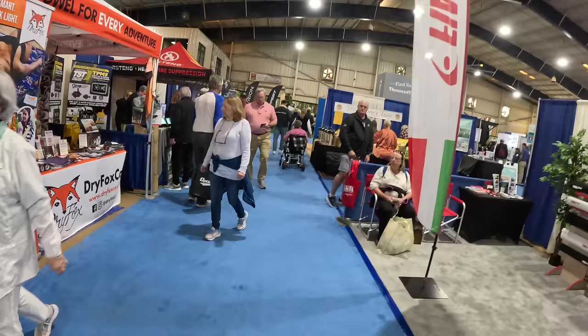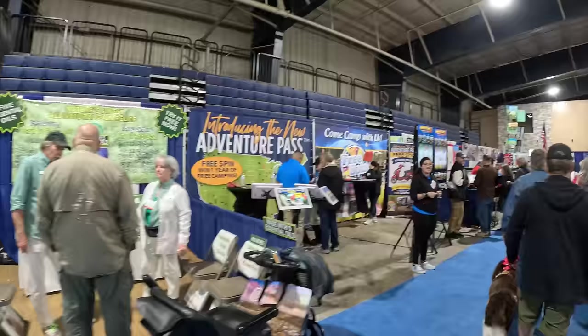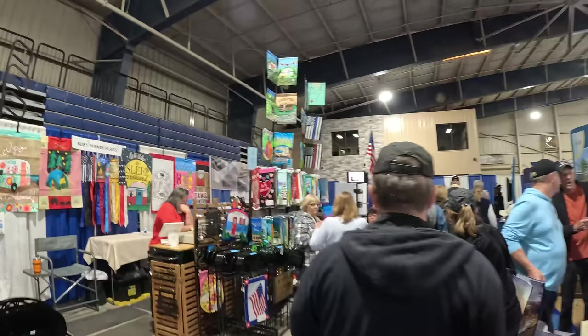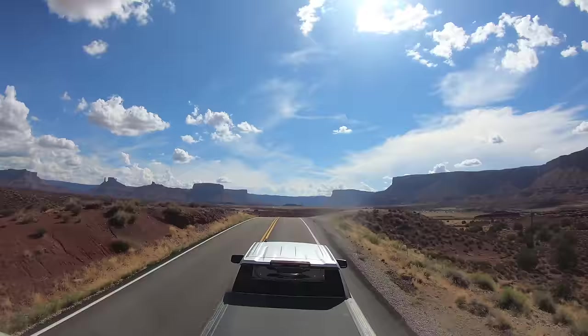And this is almost the end — trust me, we're almost done. And here we go, this is the end — the end of the road. I hope you enjoyed our walk through all the vendors here at the 2024 Florida RV Super Show. Until the next one, thank you so much for watching, and see you on the road!